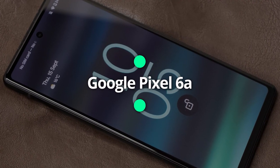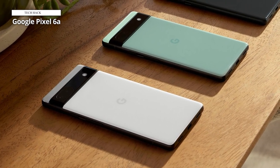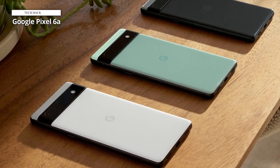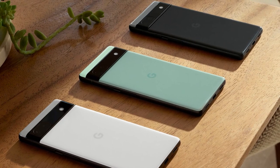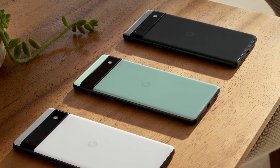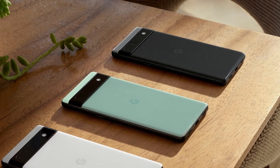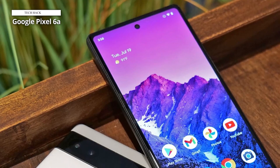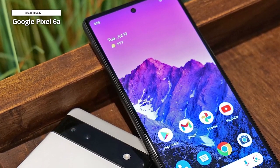Google Pixel 6a. On the other side of the smartphone operating system battle is Google's Android, and there's no better mid-range Android device than Google's own Pixel 6a. It's borderline high-end compared to other mid-range smartphones. The Google Pixel 6a is powered by the Google Tensor chip, one of the most powerful smartphone chips available. It also features a slim, modern design, a fast-charging and long-lasting battery, and multiple high-resolution back and front cameras.